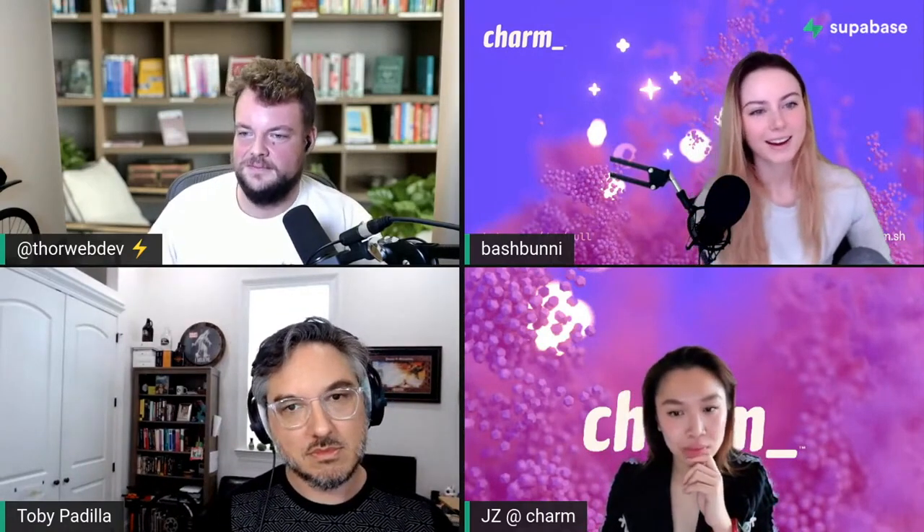My name is Bash Bunny and I do developer relations at Charm. I'm basically working on building out documentation and examples, building in public, and sharing my work live. We've been creating YouTube content with different demos and also expanding our audience to Instagram, which is kind of new in the developer space — experimenting with video editing and doing really cool stuff.